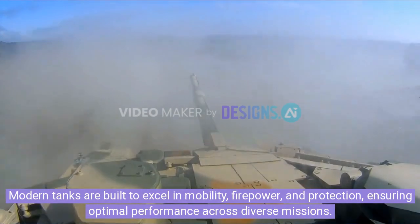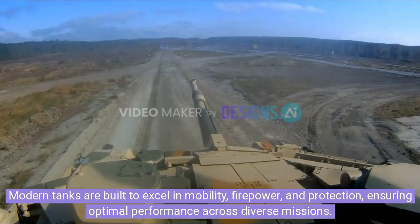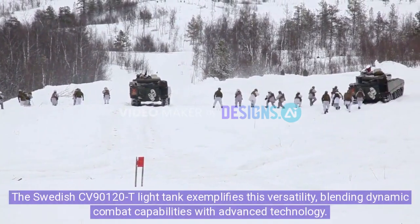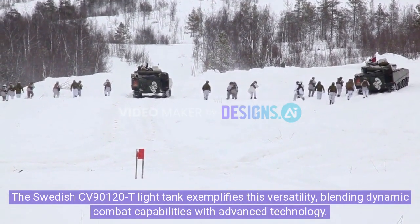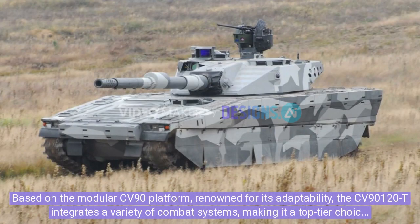Modern tanks are built to excel in mobility, firepower, and protection, ensuring optimal performance across diverse missions. The Swedish CV90120-T light tank exemplifies this versatility, blending dynamic combat capabilities with advanced technology. Based on the modular CV90 platform, renowned for its adaptability, the CV90120-T integrates a variety of combat systems, making it a top-tier choice for modern warfare.